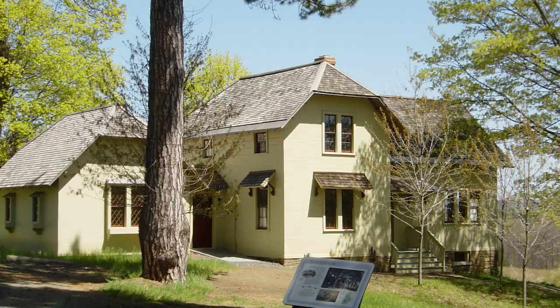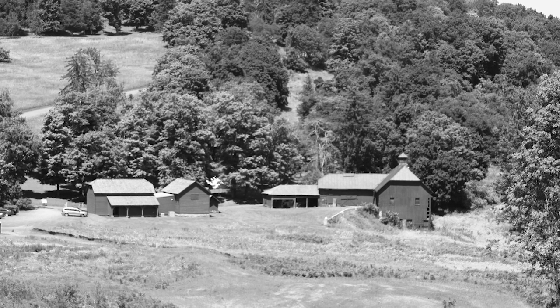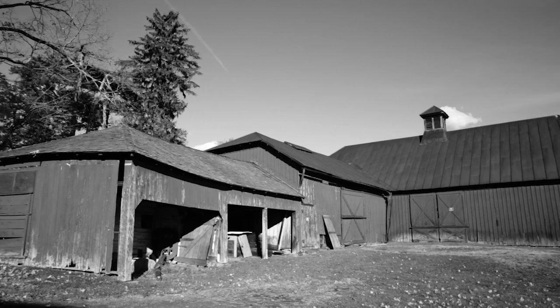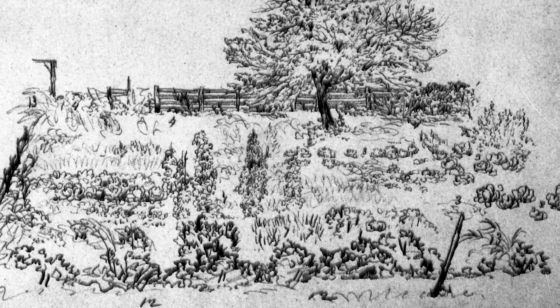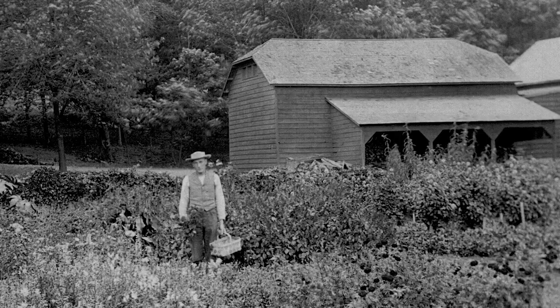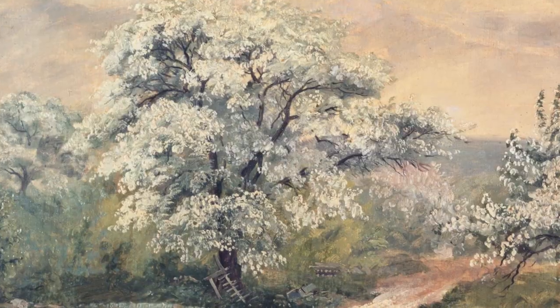By 1867, Frederick Church wrote that he had constructed 10 distinct buildings, and these structures included barns, a wagon house, an ice house, and several small sheds in the farm complex. This farm was both working and ornamental — it supplied food for the Church family and friends, and Frederick Church was also known to paint there.